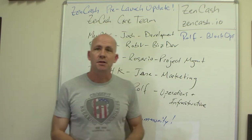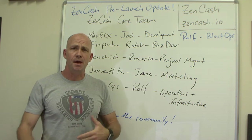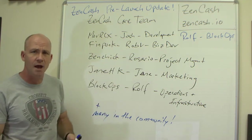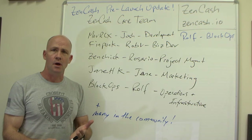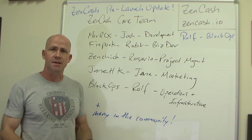Jane is doing marketing. She's based out of Hong Kong currently, but she's leading up and taking initiative on the marketing. There's a lot to do — whether that's on social media channels, regular marketing, or all sorts of different things — and she's the one leading that up.